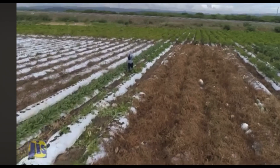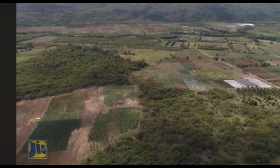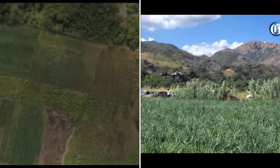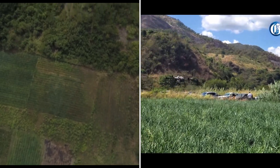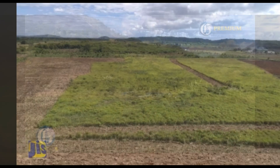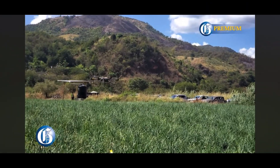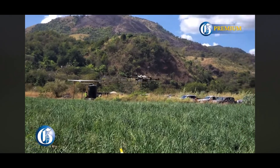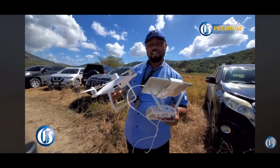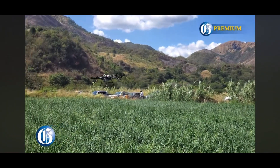Welcome to our exploration of how technology is transforming agriculture in Jamaica. Agriculture is not only the backbone of our economy, but also a rich part of our cultural heritage. Today, we'll see how technological innovations are enhancing efficiencies and sustainability in our farming practices. From drones and mobile apps to precision agriculture and smart irrigation systems, let's dive into the innovations revolutionizing farming across our island.